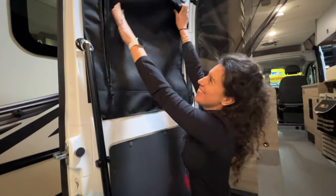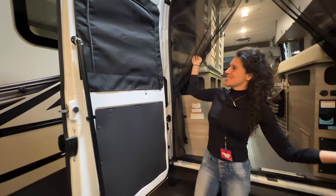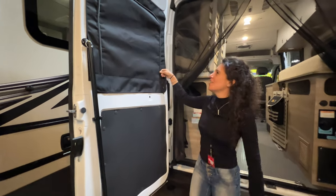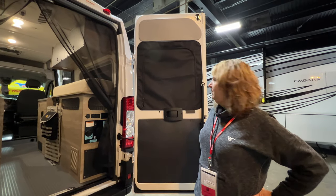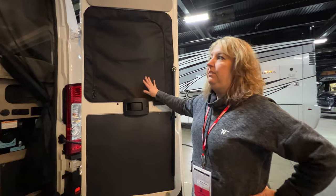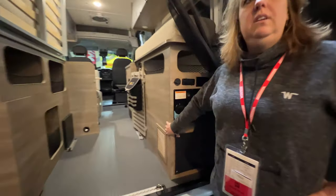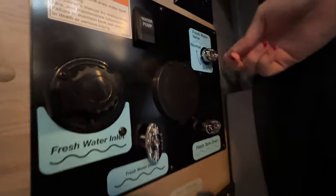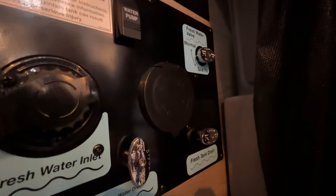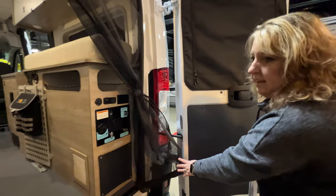Look at this — the window shades are thermal, made for all-season camping. They come down with a magnet and are easy to use — no magnets or clips needed. Everything water-related is above ground. Out back you've got a bunch of connections: this is how you fill your fresh water, and there are different options for winterizing or adding water. The 20-gallon fresh water tank is right behind here along with a 20-gallon gray water tank — both 20 gallons.